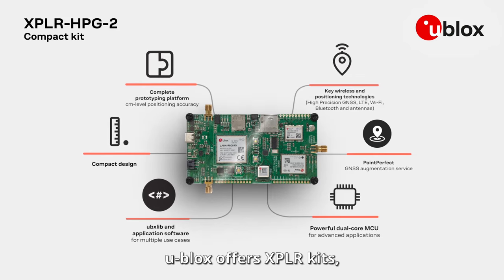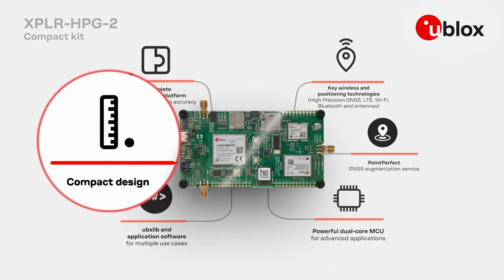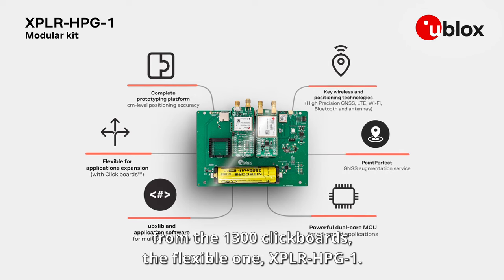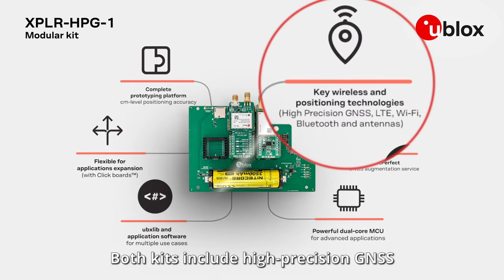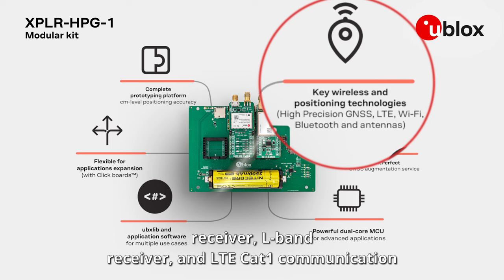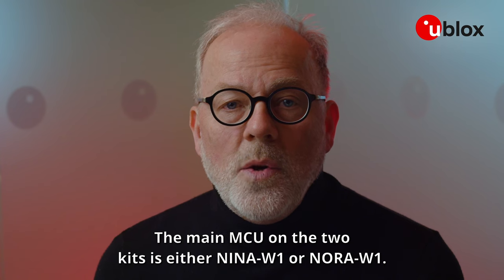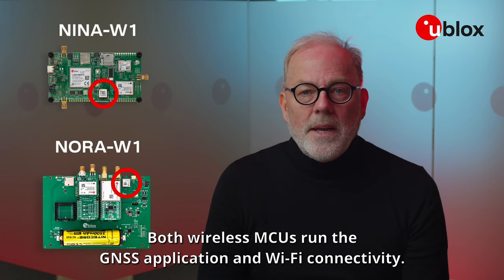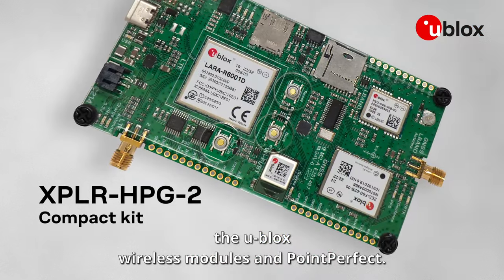u-blox offers two Explora kits: one compact with fixed components called Explora HPG 2, and for customers who need a higher level of flexibility — changing or adding modules from 1300 click boards — the flexible one, Explora HPG 1. Both kits include a high-precision GNSS receiver, L-band receiver, and LTE-CAT1 communication modules, antennas, and access to PointPerfect. The main MCU on the two kits is either NENA-W1 or NORA-W1. Both wireless MCUs run the GNSS application and Wi-Fi connectivity, and control communications between the u-blox wireless modules and PointPerfect.